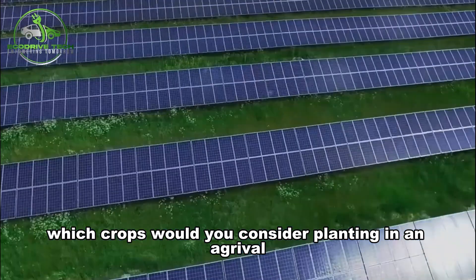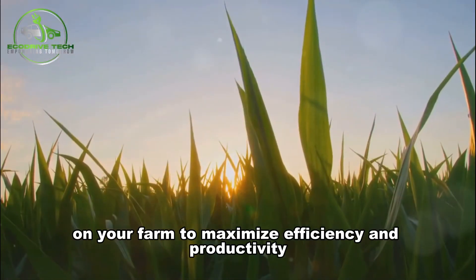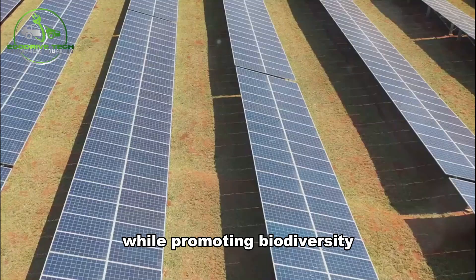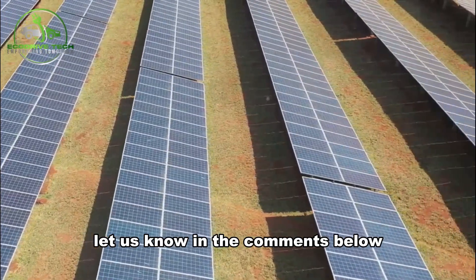Which crops would you consider planting in an agrivoltaic system on your farm to maximize efficiency and productivity while promoting biodiversity? Let us know in the comments below.